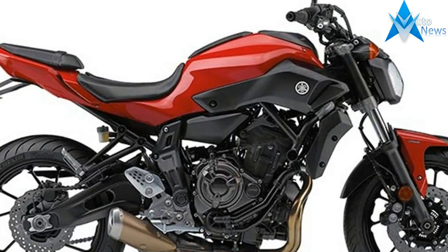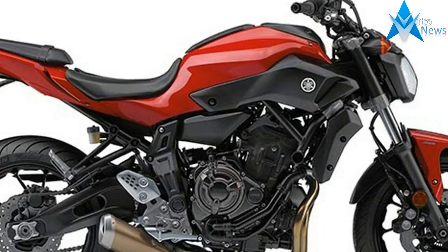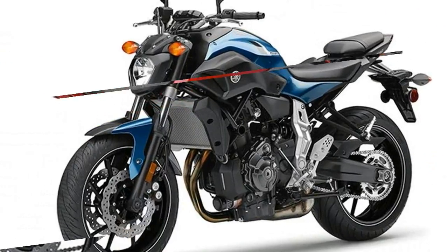The addition of ABS to the dual 282mm disc brakes provides enhanced braking confidence and safety.